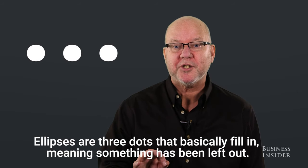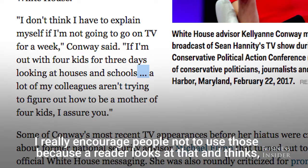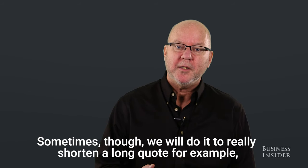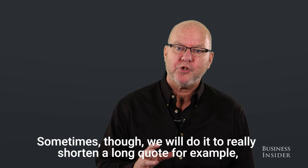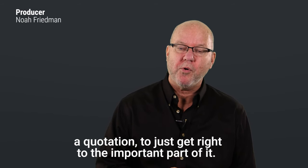Ellipses are three dots that basically fill in meaning — something has been left out. I really encourage people not to use those because a reader looks at that and thinks, what was left out? Sometimes though we will use ellipses to really shorten a long quotation, to get right to the important part of it.